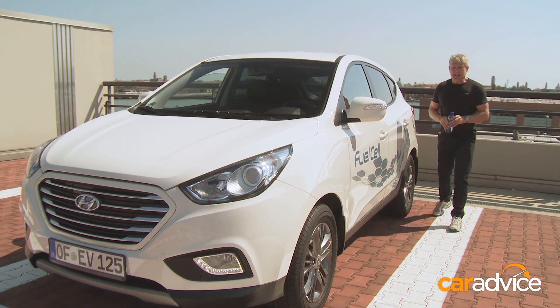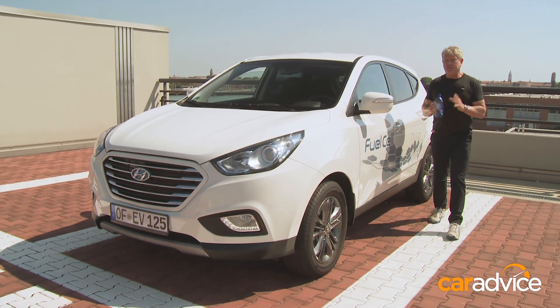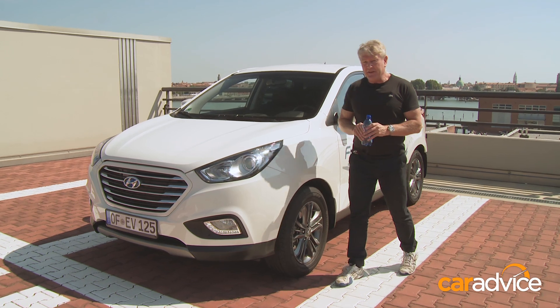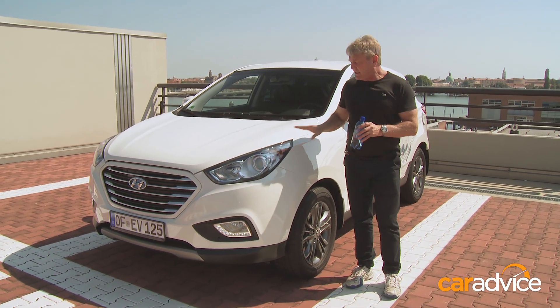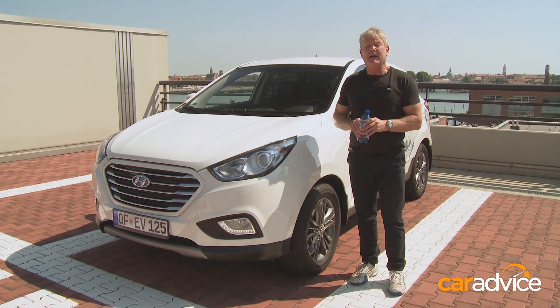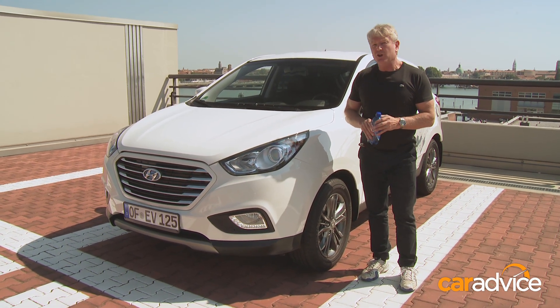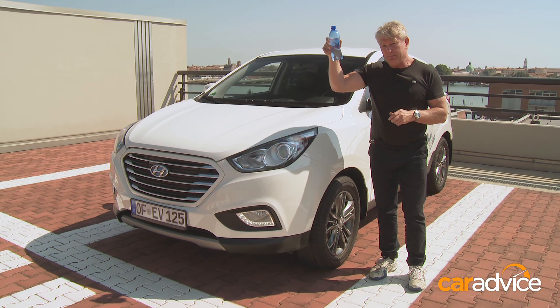This is the Hyundai ix35 fuel cell electric vehicle, or FCEV. But unlike battery powered cars, this one runs on hydrogen, making its own electricity on the go. The only emission? Good old H2O — just water.